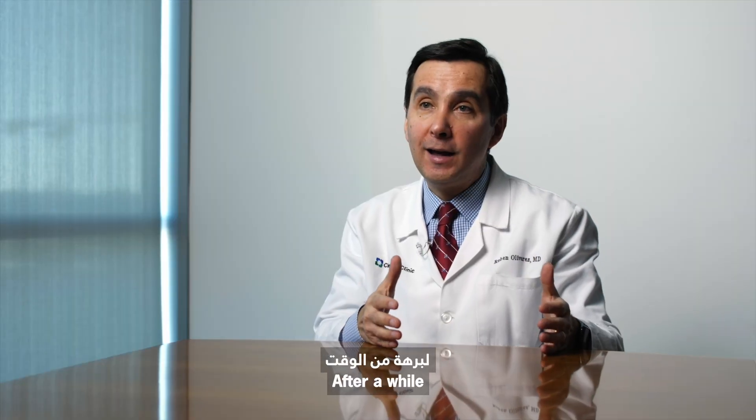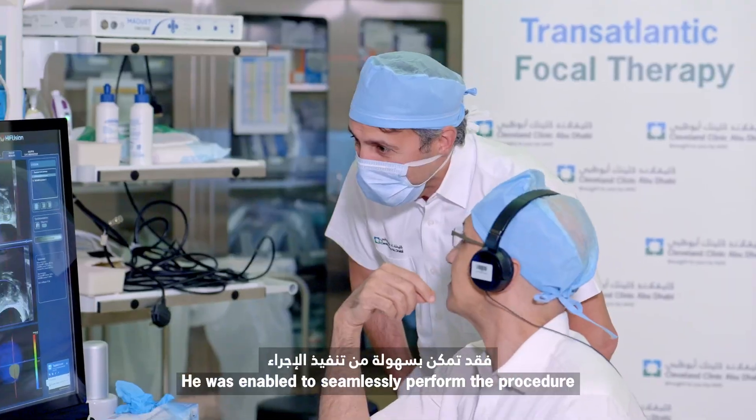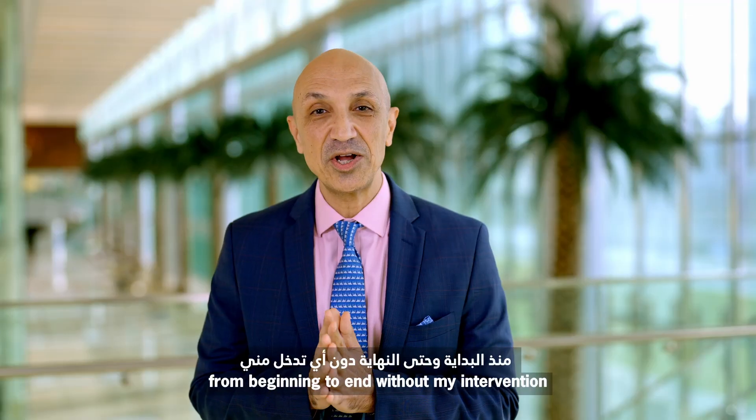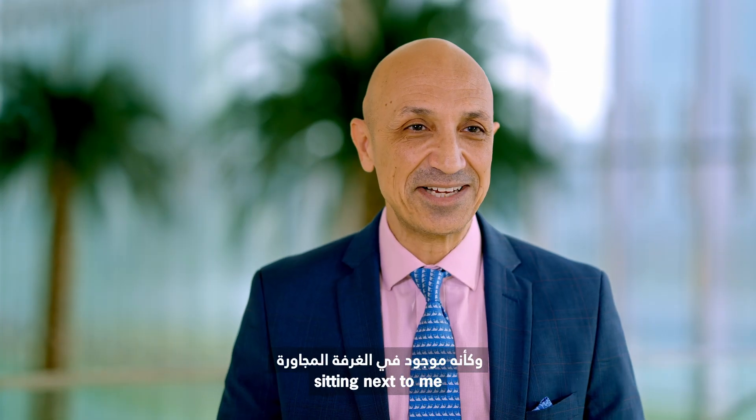After a while, I forgot that I was doing a remote surgery. He was able to seamlessly perform the procedure from beginning to end without my intervention. It was as if he was in the room sitting next to me.